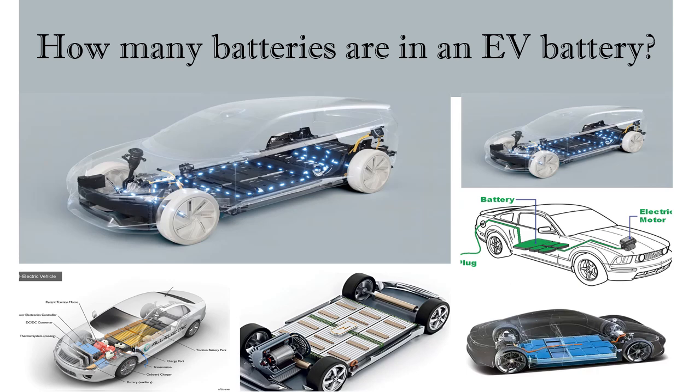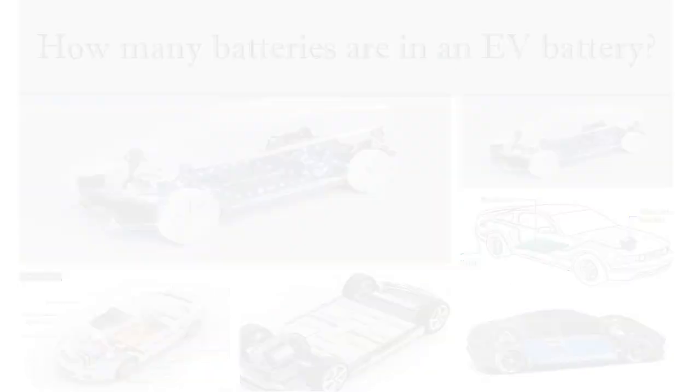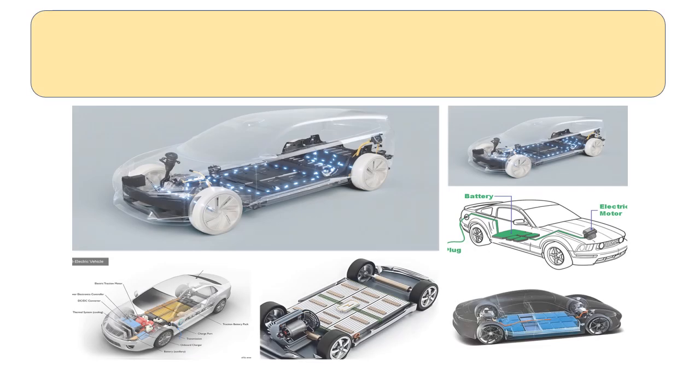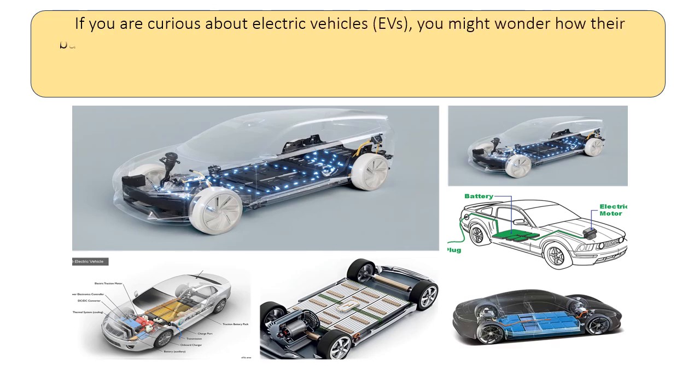How many batteries are in an EV battery? If you are curious about electric vehicles, EVs, you might wonder how their batteries work and how many of them are inside an EV battery pack.